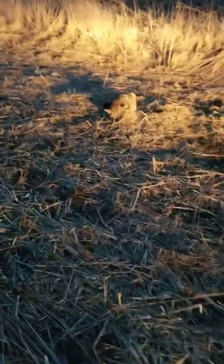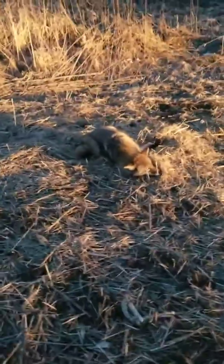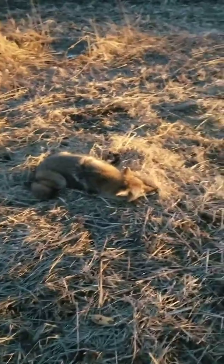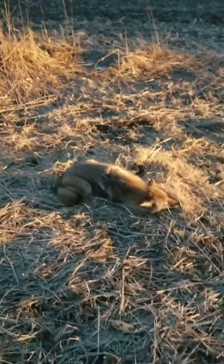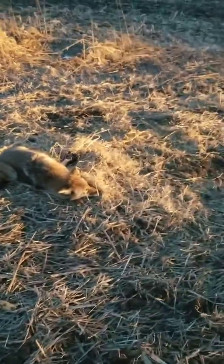Sorry about the wind here, but out here checking traps. Got a little coyote here — a dark one. That would have been a pipe dream. This set's been here about a week or so.